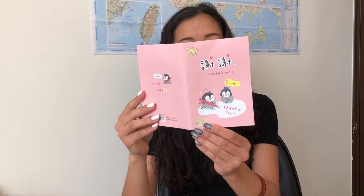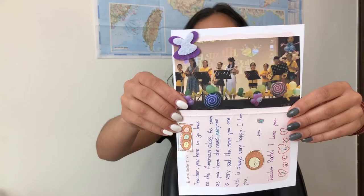And she gave a Bulbasaur keychain. It says, 'Thank you. Teacher, you have to go back to the American class. As soon as you heard the news, everyone was very sad. The time you were with us was always very happy. I love you, teacher Rachel.' And then she included a photo from when we played ukulele at graduation last year.